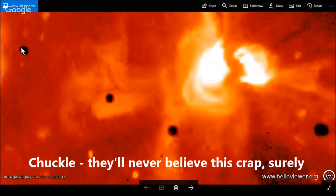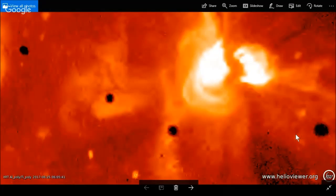Now later on you're going to see these objects move across the sun, and there's even more evidence on top of that. So just hold your pants on.